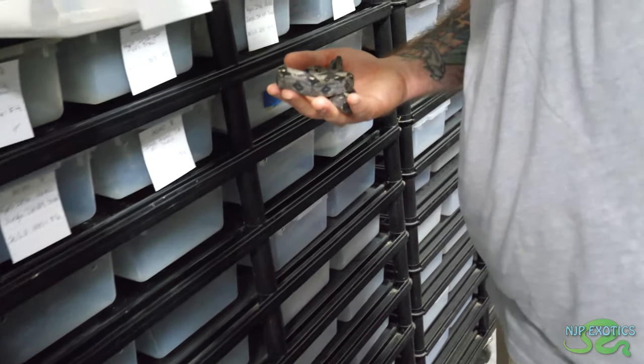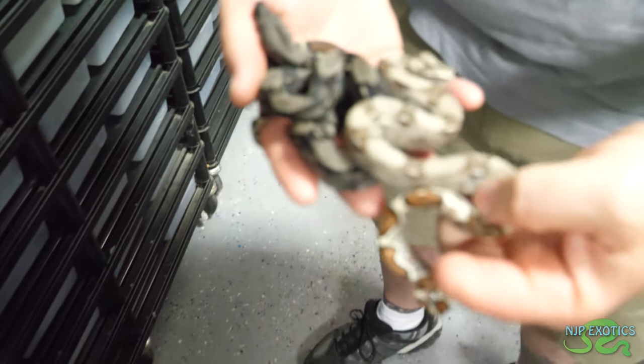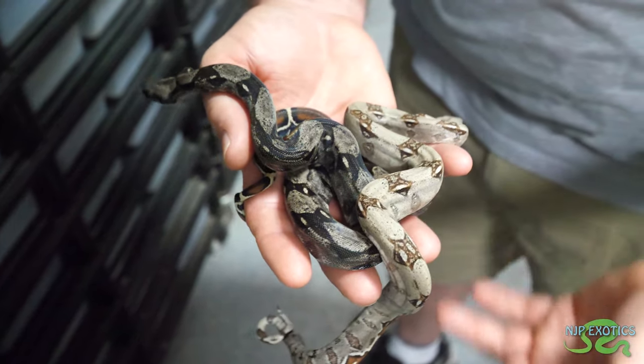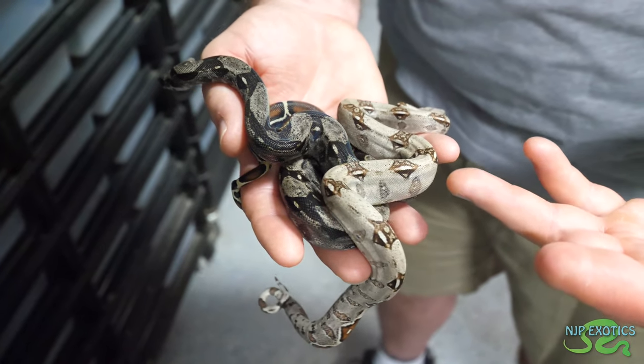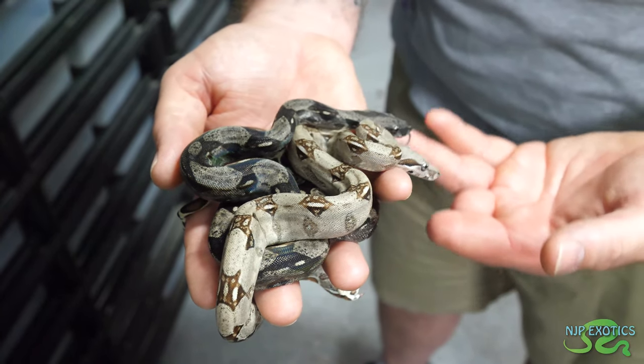This is a younger litter, a different litter, but you can see the total difference between them — day and night. This one here was obviously non-IMG, normal. And that one's IMG. Night and day difference — it's a huge difference. But still really cool, because you can get basically any pattern or flavor that you want.